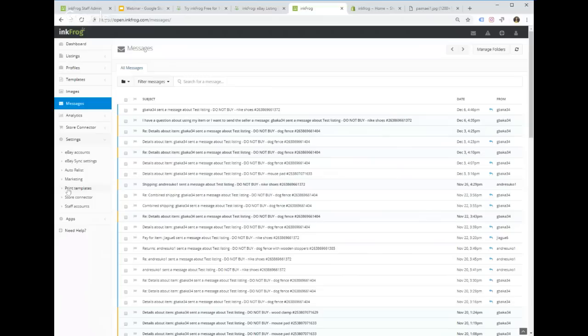Settings is probably one of the most important parts of a new InkFrog account — we'll go through all of them in a minute. Apps is a third-party integrations section. Right now we have a ShipSaver integration, which offers discounted insurance rates on all your eBay shipping packages — significantly cheaper than what you can get through eBay itself. If you want really cheap insurance on your eBay packages, ShipSaver is an amazing platform.